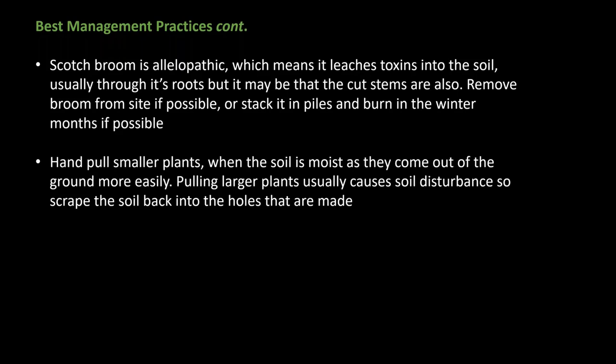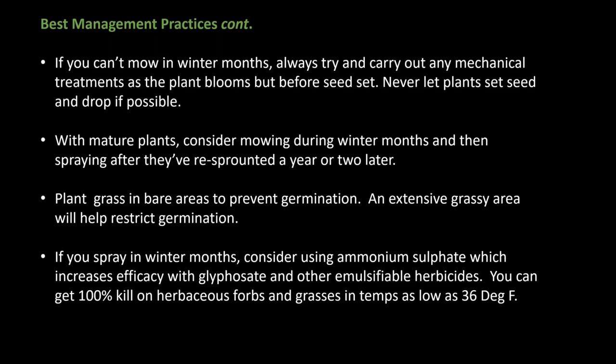If you can't mow during winter months, carry out any mechanical treatments as the plant blooms but before seed set — but you won't kill the plants. However, you can get some kill from mowing after it's flowered and the seed has dropped, when the plant's resources are more depleted and potentially stressed from a dry summer. But you won't prevent it from setting seeds, so you'll have to weigh the pros and cons. It's important to try to never let seed drop because they can stay viable for several years. If you're spraying larger plants, think about mowing during winter and spraying after they re-sprout in a year or two — you need quite a lot of regrowth to get enough herbicide on the plant to kill it. Spraying newly sprouted plants soon after mowing will likely only top-kill them.